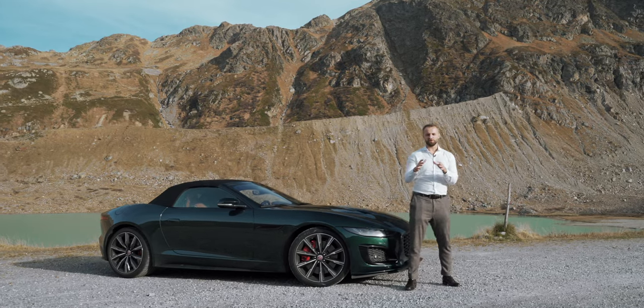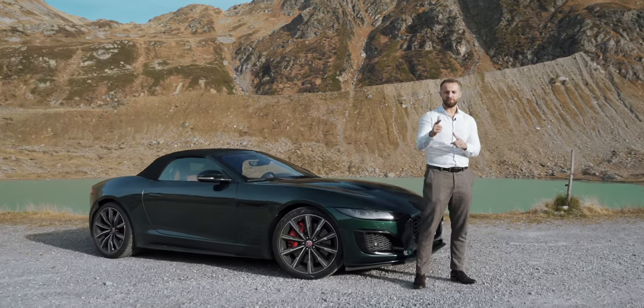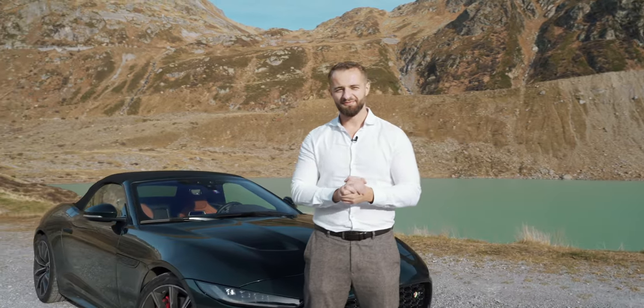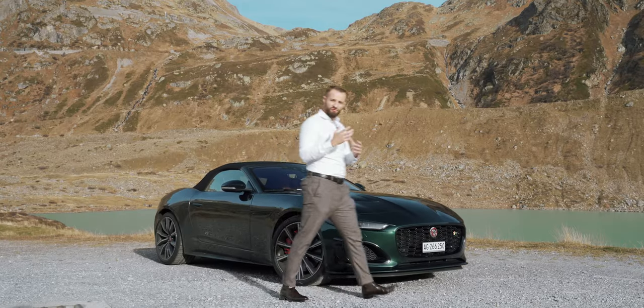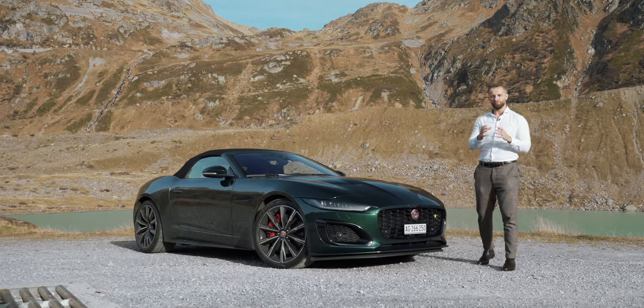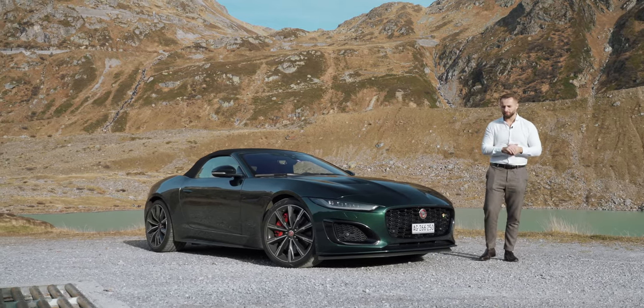But before we start the review, make sure to subscribe, like our stuff, go to Instagram, go to TikTok, follow us there. Let's start the review. My mission today is to show you and explain to you why Jaguar is actually a super cool car that you should consider buying.